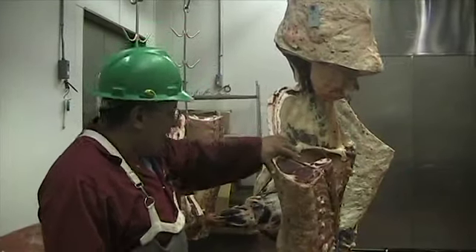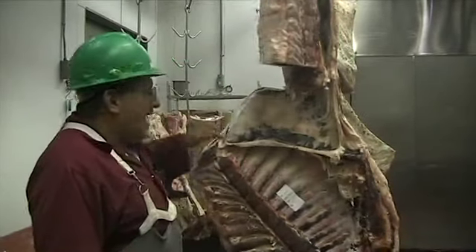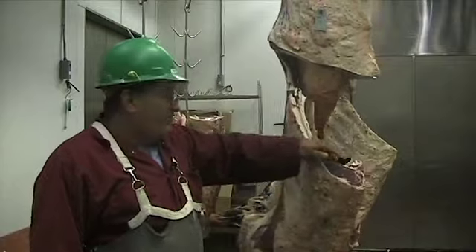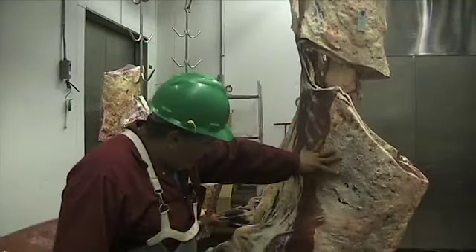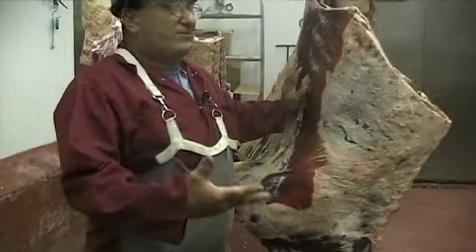If you look at this carcass here, this particular carcass has 10 days on it right now of dry age. And you can see through here, it's starting to dry. You've got some dry spots in through here. We're losing excess moisture.